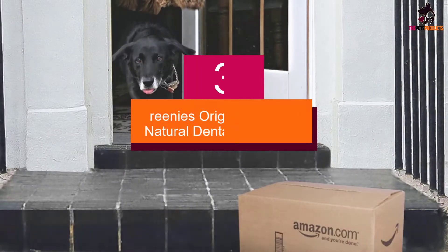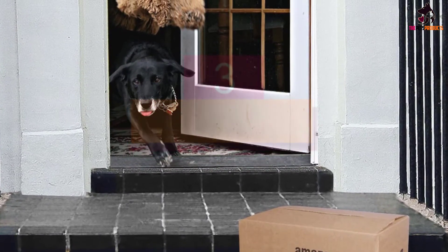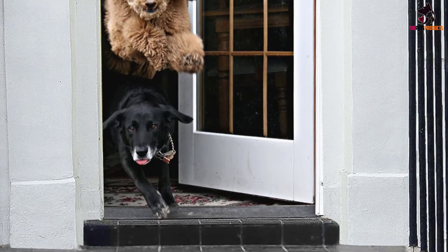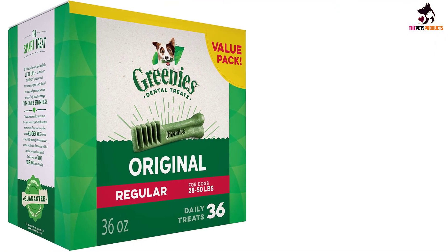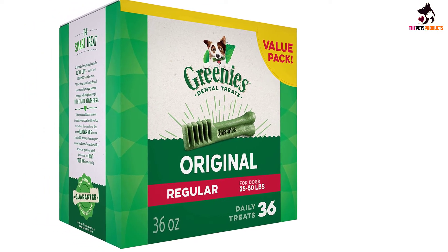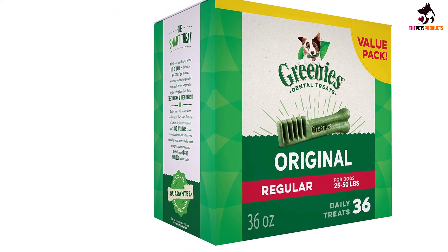At number 3, we have the Greenies Original Regular Natural Dental Dog Treats. If you're searching for a mouth freshener your dog will love, pick up Greenies Original Regular Natural Dental Dog Treats. These are not only shaped like a toothbrush but they act like one too, cleaning your pup's teeth and freshening their breath. The treat's chewy texture is designed to help clean the gum line and to remove plaque and tartar.